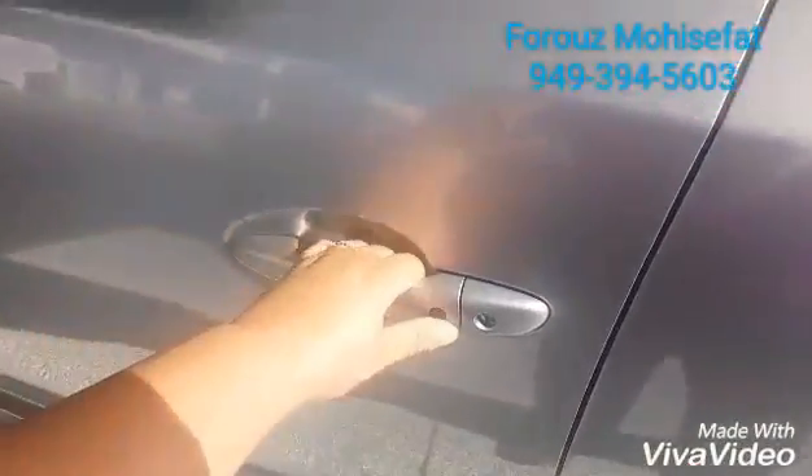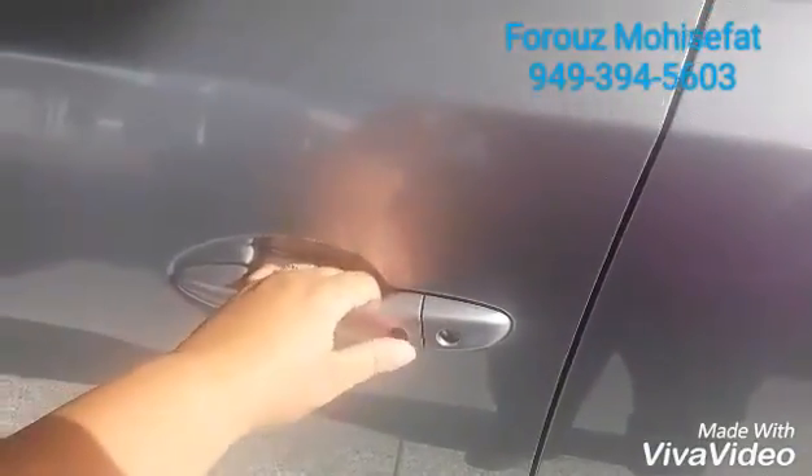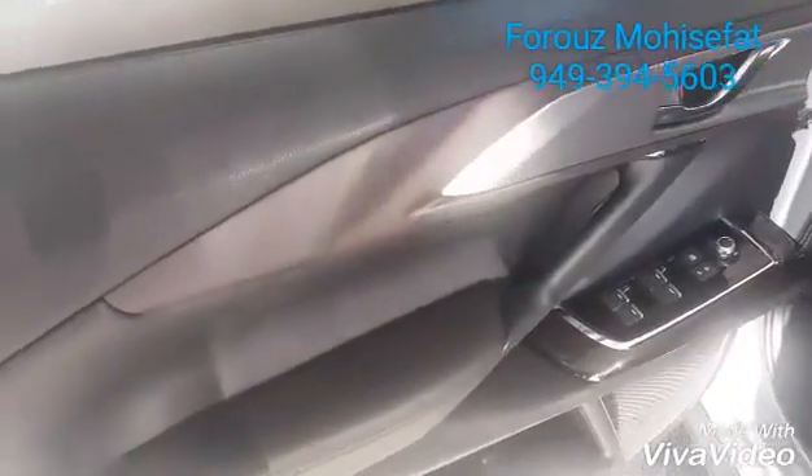We do have the keyless entry, so with a push of this button, you can lock or unlock the door without taking the key out of your pocket or purse.